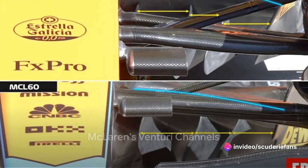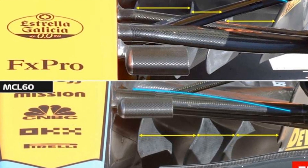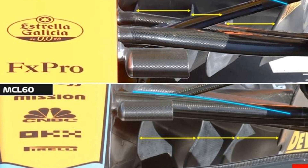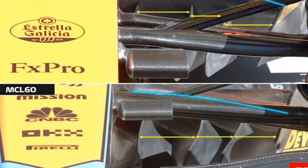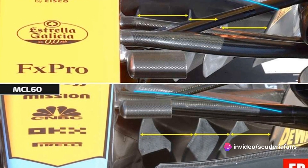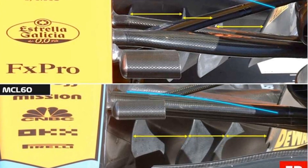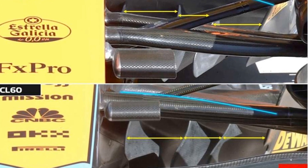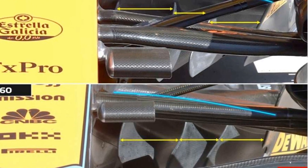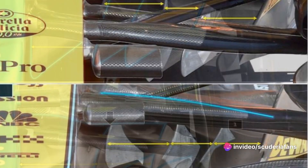Let's move on to McLaren. The Woking team also enters the new Formula 1 season with a Venturi channel entry structure similar to that of late 2023. In McLaren's case, however, the innermost deflector is slightly detached from the chassis, opening the door for increased airflow to be channeled to the rear diffuser. Team principal Andrea Stella explained how some projects initially planned for the start of the championship have actually been postponed, including the possibility of a new floor.